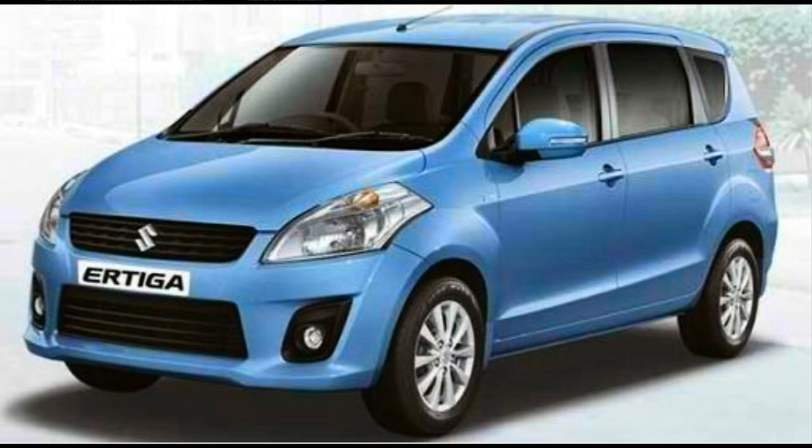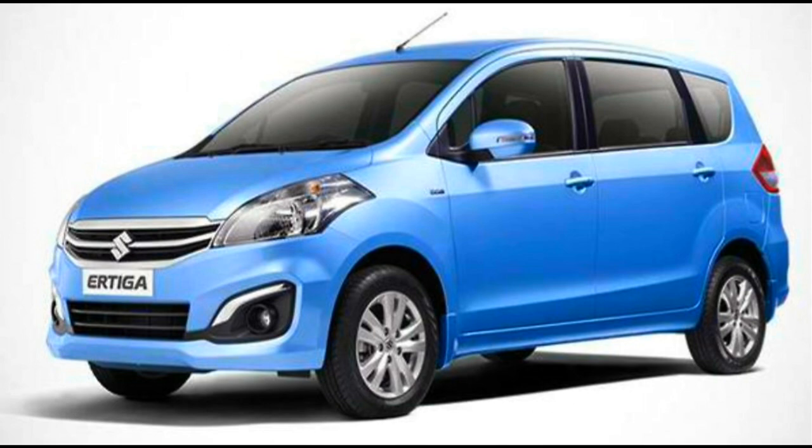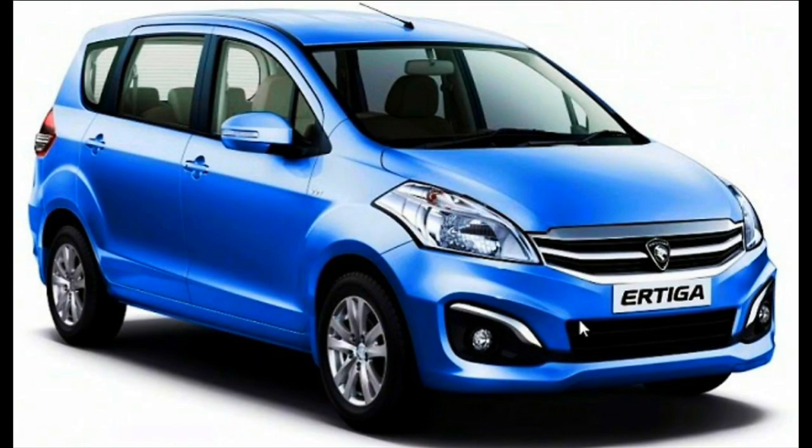The Maruti Suzuki Ertiga CNG is the only CNG-powered MPV in India, showing how well Maruti Suzuki taps into consumer needs. It was the sixth vehicle from Maruti Suzuki India with a factory-fitted CNG kit. The Ertiga with the CNG kit features a 1373cc VVT petrol engine producing 81 bhp — 12 bhp less than in petrol mode. The only downside is reduced luggage space due to the CNG tank. The Ertiga boasts fuel economy of 16.2 kmpl in petrol mode and 22.8 km per kg in CNG mode. It is a very good option for day-to-day traffic conditions, priced at 8.17 lakhs ex-showroom New Delhi.